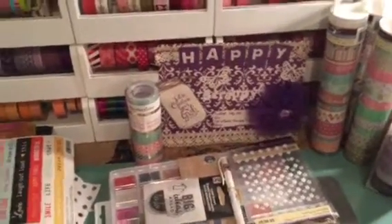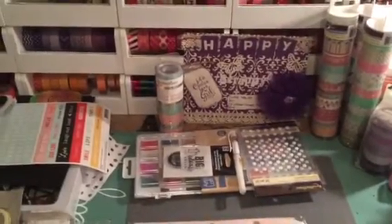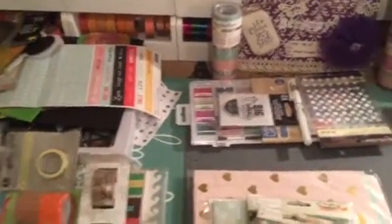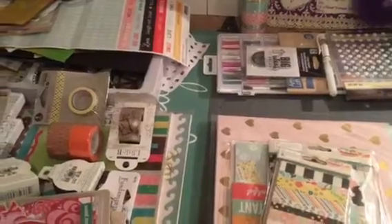Hi YouTube, this is Latonya coming from Happy Scrapping 45 with a haul video from Michael's, Tuesday Morning, Hobby Lobby, TJ Maxx, and Joann's.